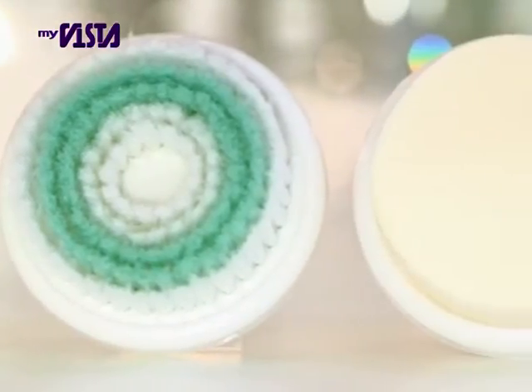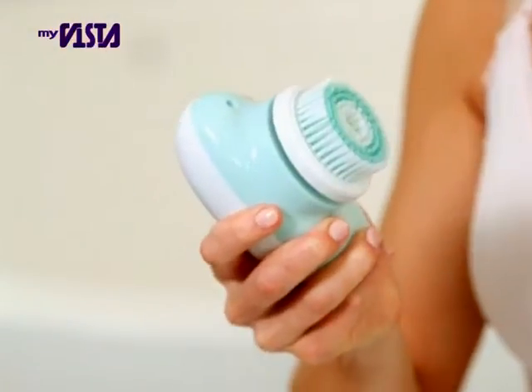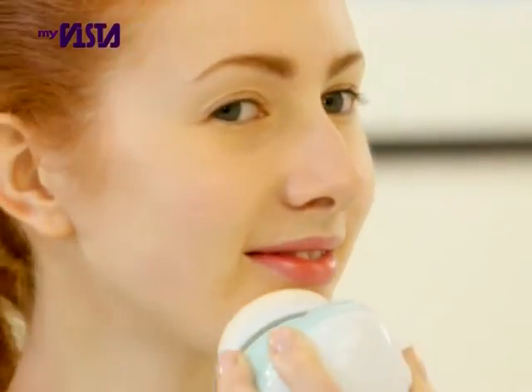Ivo comes complete with three interchangeable heads: one rejuvenating brush, a sensitive skin brush ideal for teenagers and skin prone to breakouts, and the moisturizing pad for maximum hydration.